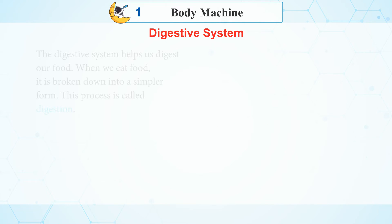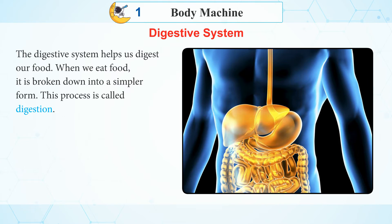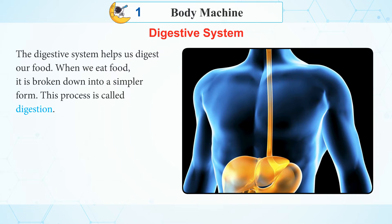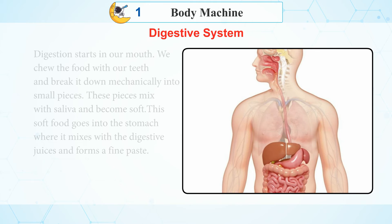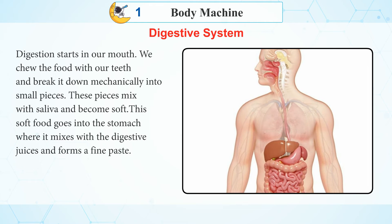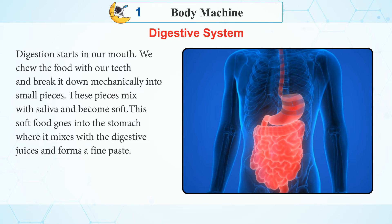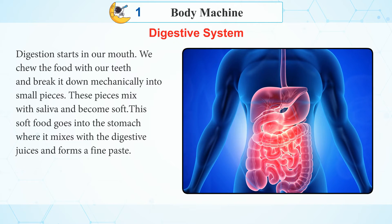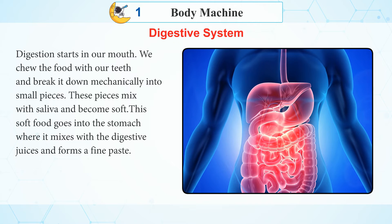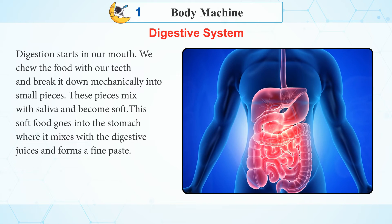Digestive System: The digestive system helps us digest our food. When we eat food, it is broken down into a simpler form — this process is called digestion. Digestion starts in our mouth. We chew food with our teeth and break it down mechanically into small pieces. These pieces mix with saliva and become soft. This soft food goes into the stomach, where it mixes with digestive juices and forms a fine paste.